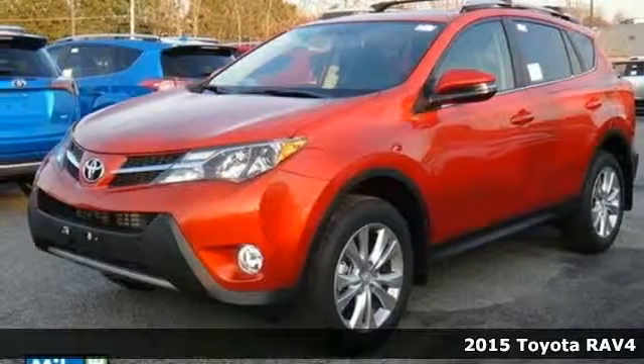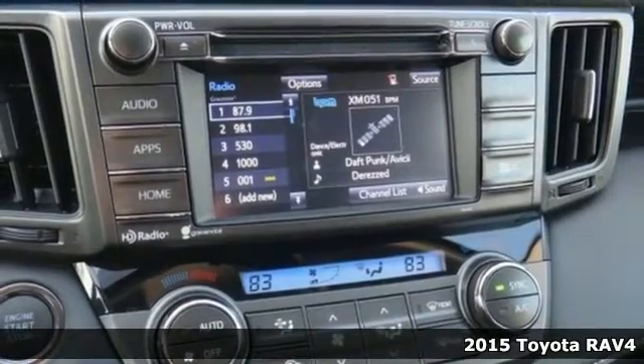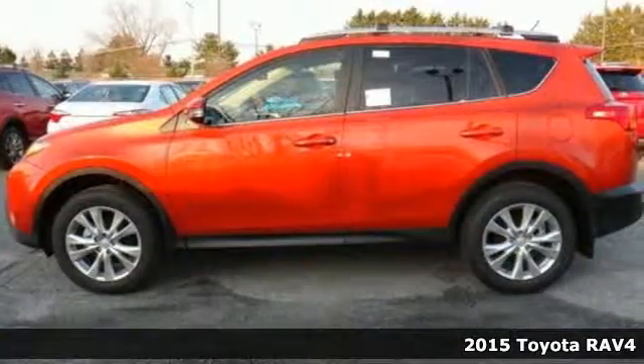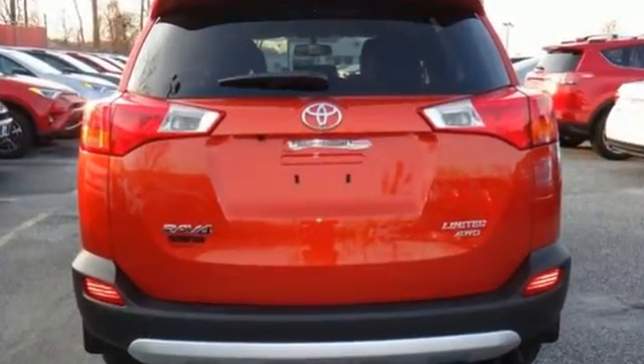Here's a 2015 Toyota RAV4. Haul both your friends and your gear in this roomy SUV. Its interior offers a superior level of refinement. Keep comfortable with generous cargo space.